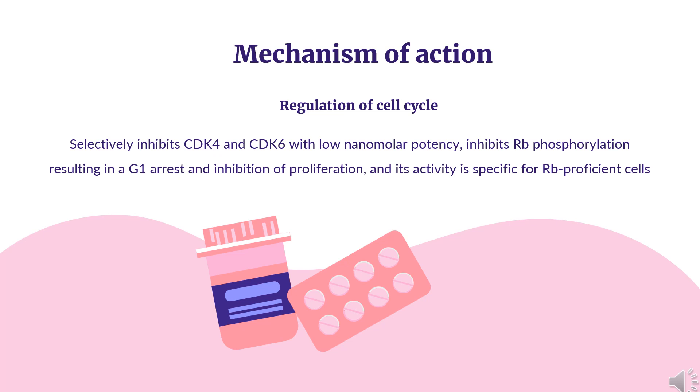Abomasoclid selectively inhibits CDK4 and CDK6 with low nanomolar potency, inhibits RB phosphorylation resulting in a G1 arrest and inhibition of proliferation, and its activity is specific for RB-proficient cells. Unlike other CDK inhibitors such as palbosoclid and ribosoclid, abomasoclid exhibits greater selectivity for CDK4 compared to CDK6. The mean plasma elimination half-life for abomasoclid in patients was 18.3 hours (72% CV).